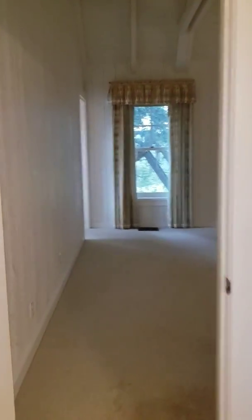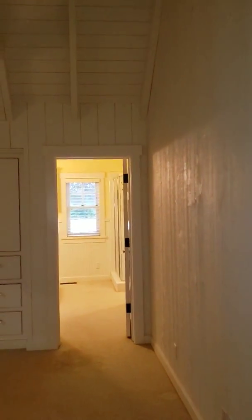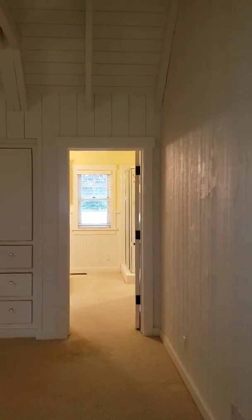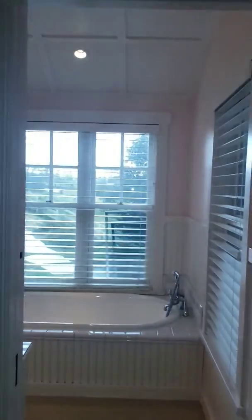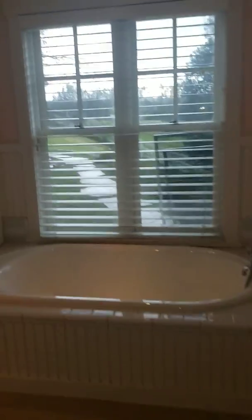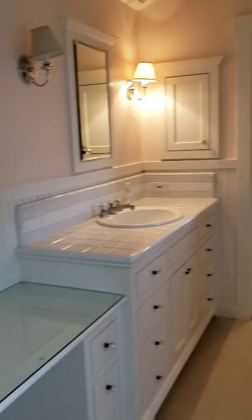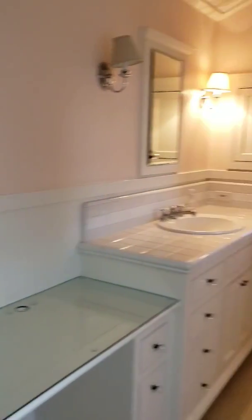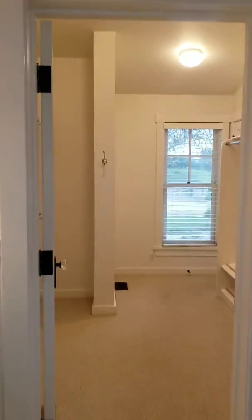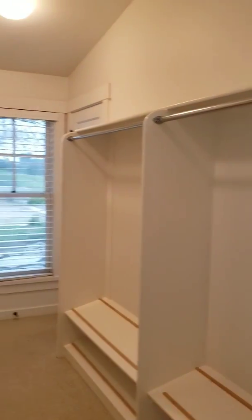And then we will go into his master bathroom — actually, that is his master bathroom. So this is her master bathroom, and you'll know why it's larger because it has the master closet and more space.